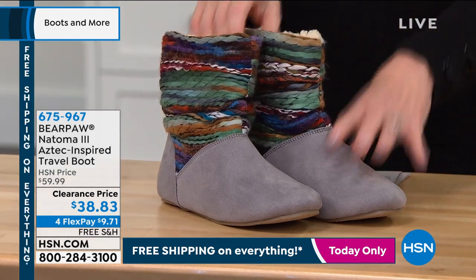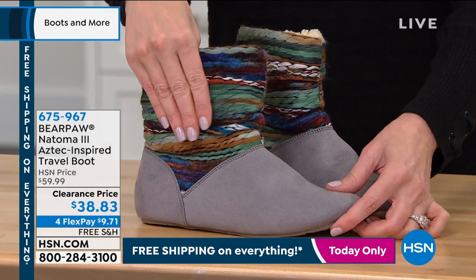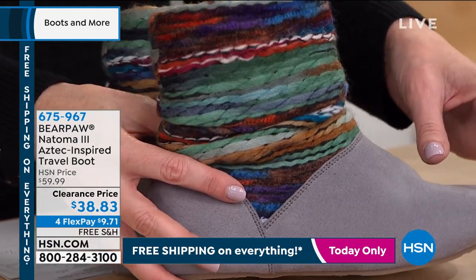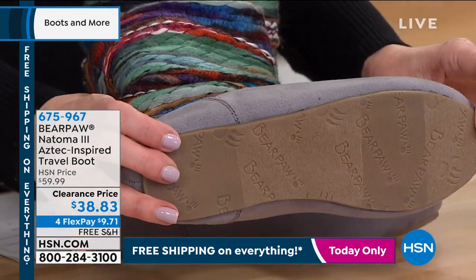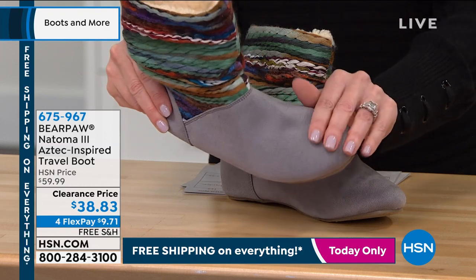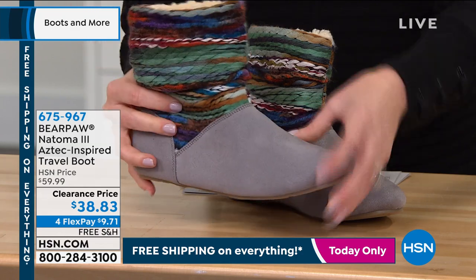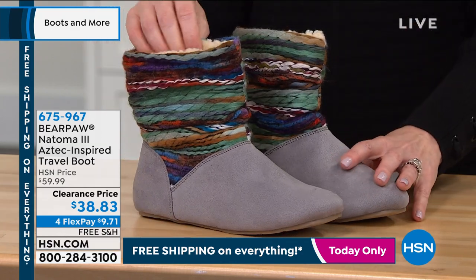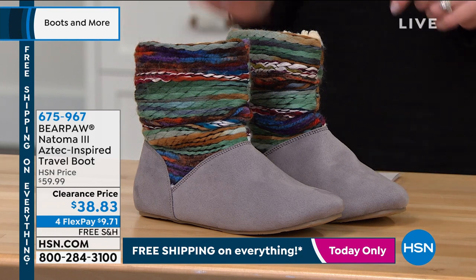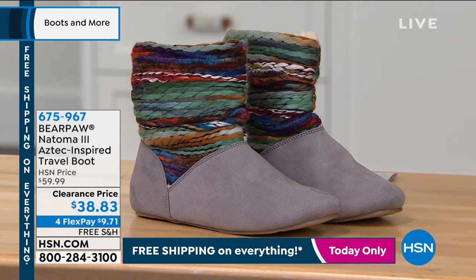This is from Bear Paw. Only here at HSN can you get this version — this is the Natoma 3, the Aztec-inspired travel boot. We call it a travel boot because it literally weighs ounces. It's indoor/outdoor, feels like a slipper but wears like a boot. It's micro suede so you don't have to baby it. We have gray, teal, hickory — very limited — and black. Those are whole sizes only, so if you are a half size, just bump up to the next size. Free shipping and handling and lowest price ever.